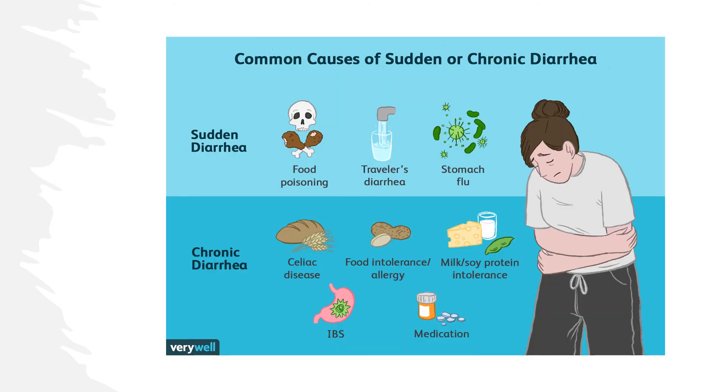In two clinical trials on over 100 children with persistent diarrhoea, 4 grams per kg of pectin effectively improved the condition. Similarly, a combination of apple pectin and chamomile extract reduced stool frequency in two trials on over 300 children with diarrhoea.